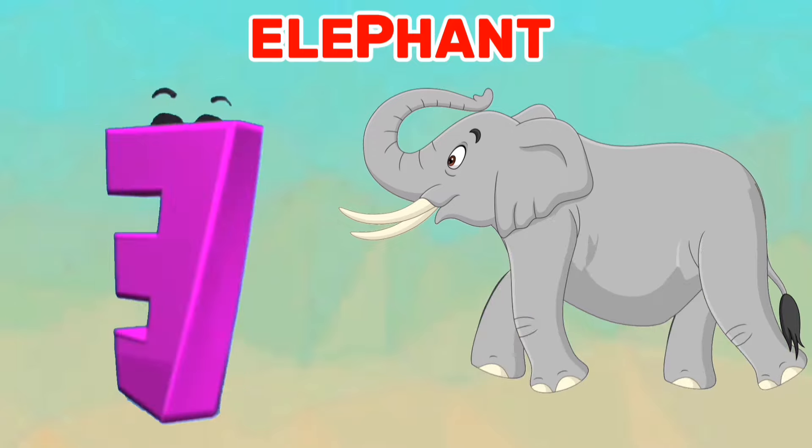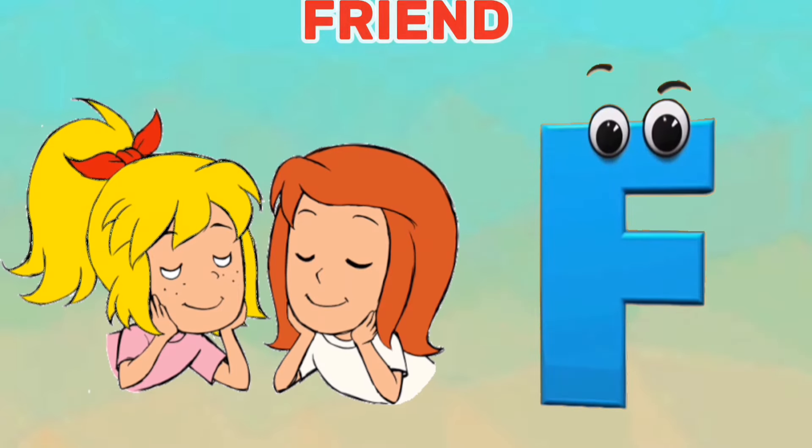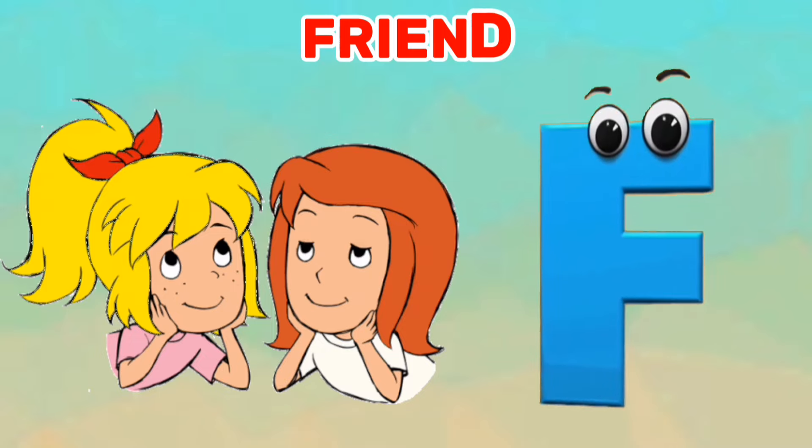E is for elephant. A, A, elephant. F is for friend. B, B, friend.